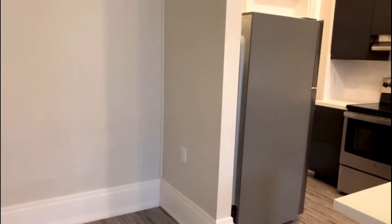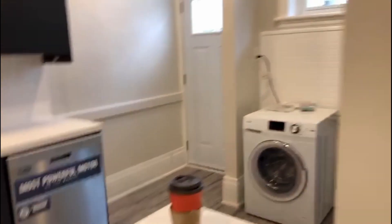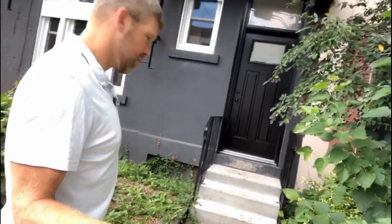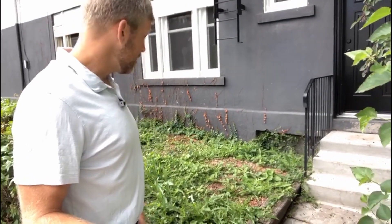Decora switches everywhere, Decora plugs — we just keep it real simple, guys. Brand new front door. This isn't rocket science at all. Started this one at $700 in rent, and now we're going to be asking $1,675 plus hydro. Brand new windows, nice new black door. We've got to come do some lawn maintenance — and my neighbor needs to get rid of some of these berries. Apparently they're edible — none of the kids died eating them, so there's that.